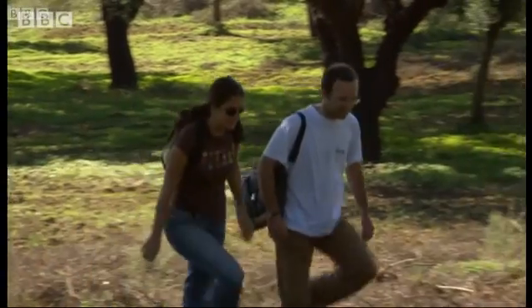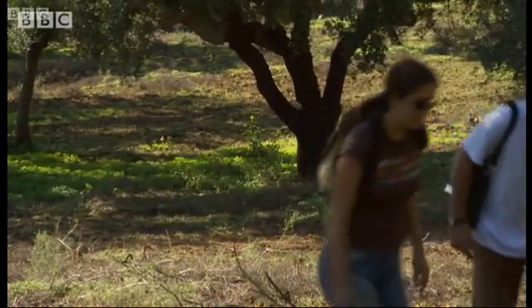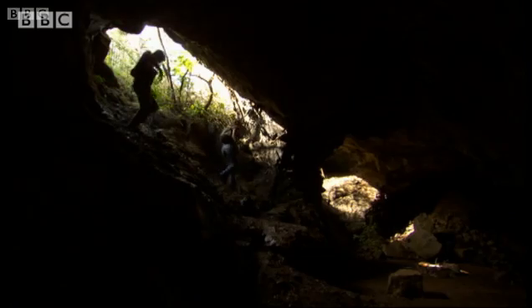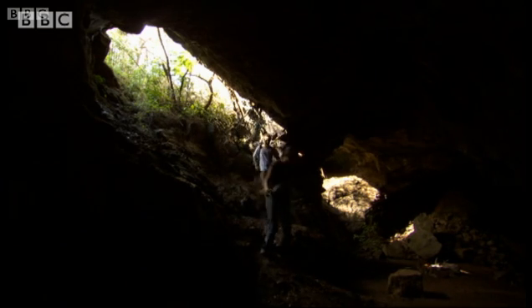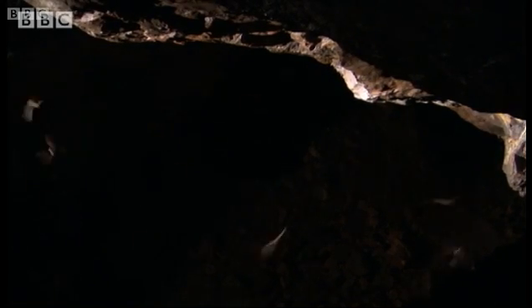Tiago Marquez and Anna Reinho are bat specialists. Caves and old mine workings are traditionally used by Alentejo's bats for winter hibernation. Anna and Tiago are surveying their populations before the bats disperse to breed.